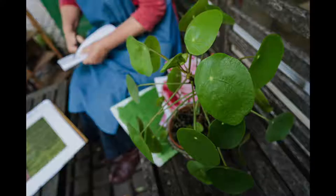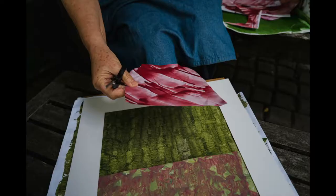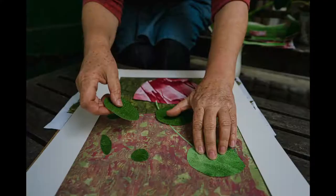I cut freehand using my scissors like a pencil, carefully observing the plant just as I would if I was using any medium. What I like about the process of collage is that it allows you to play with composition and move components around.